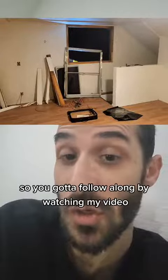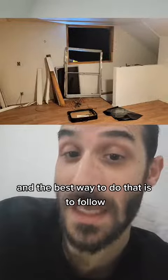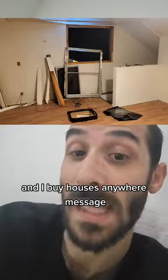There's still more to this story, so follow along by watching my videos. The best way to do that is to follow. Thanks for watching — I buy houses anywhere, so message me. My info's in the bio.